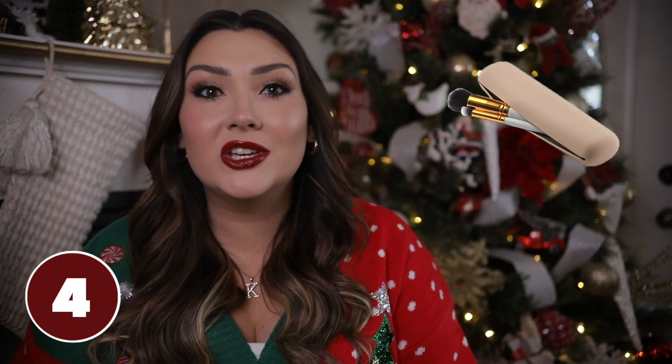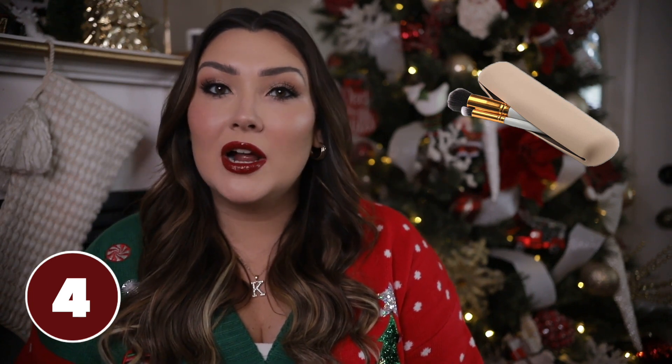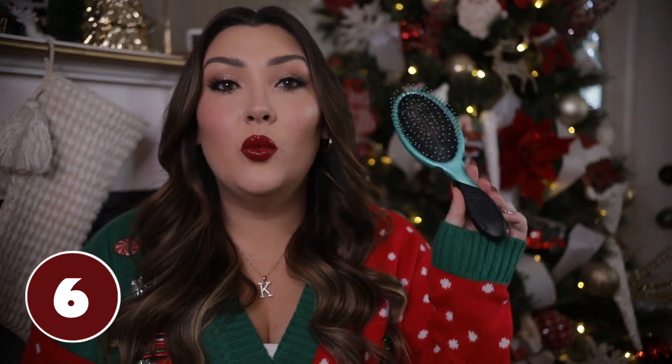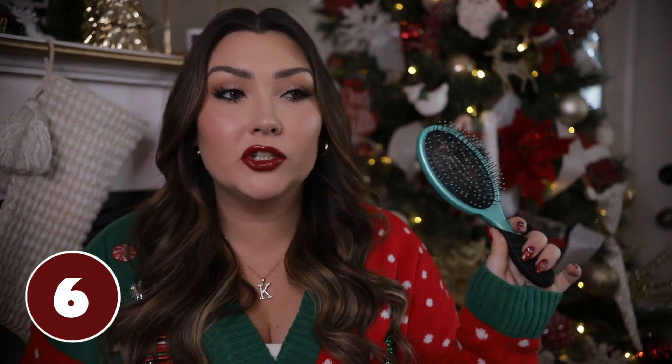Another silicone makeup brush item is this makeup brush holder — actually on my Christmas list this year. Great for travel to protect your makeup brushes whether you use it at home or traveling. Next, a set of face scrubbers, which are great for washing your face at night. They are silicone so they're easy to clean. They have a scrubber material on one side and a space for your fingers on the other, so you can lather your cleanser and get all your makeup off.